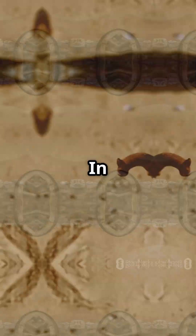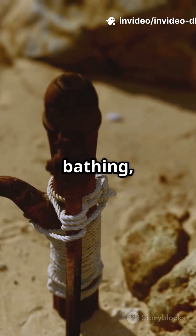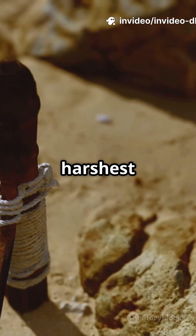There's evidence of filtration systems too — sand and brick layers to keep the water clean. So why go to all this trouble? In a region where water meant survival, Dholavira's people made sure they had enough for drinking, bathing, and growing food, even in the harshest seasons.